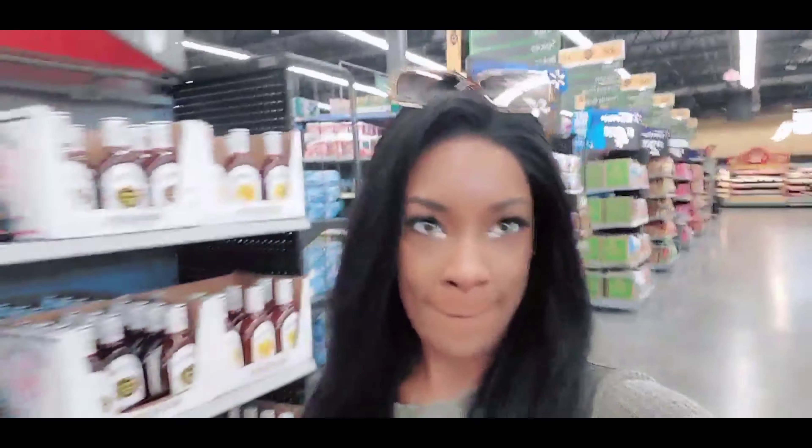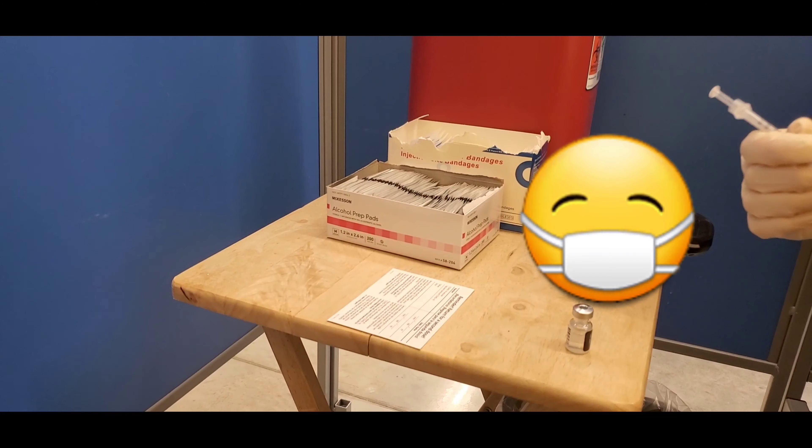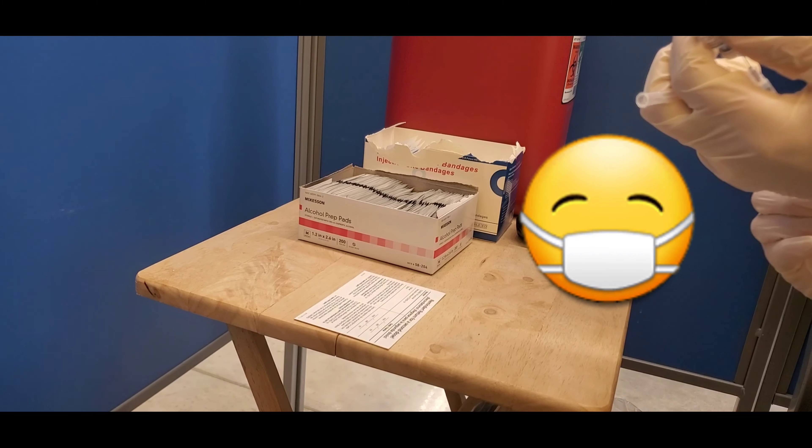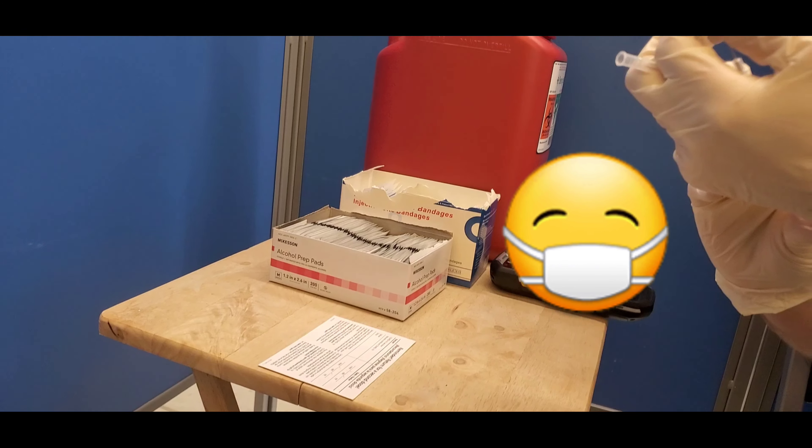I got my Pfizer booster shot and I just want to let y'all know — this was rough. I got all of the bad symptoms that go with it. I was down for 12 hours and felt like I had been in a car accident and a WWE match. It was not fun. I'm not saying this is going to happen to you, but just be prepared.